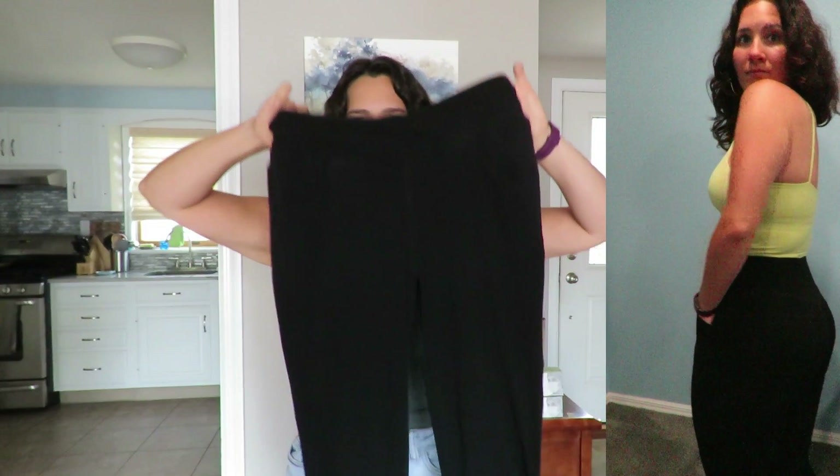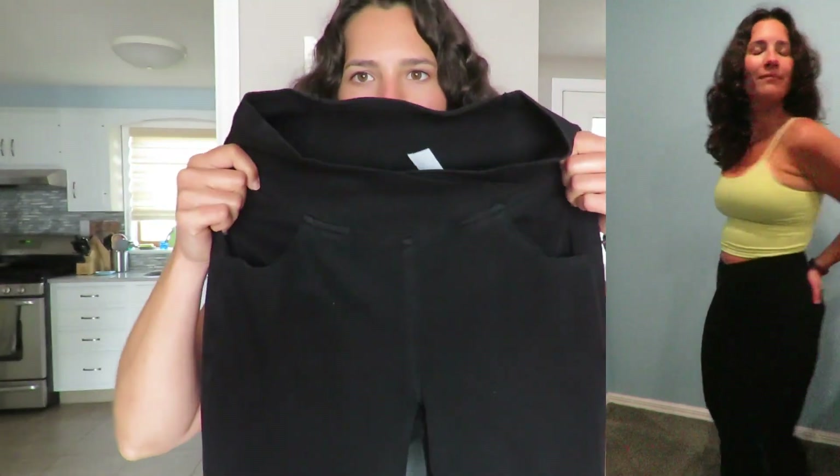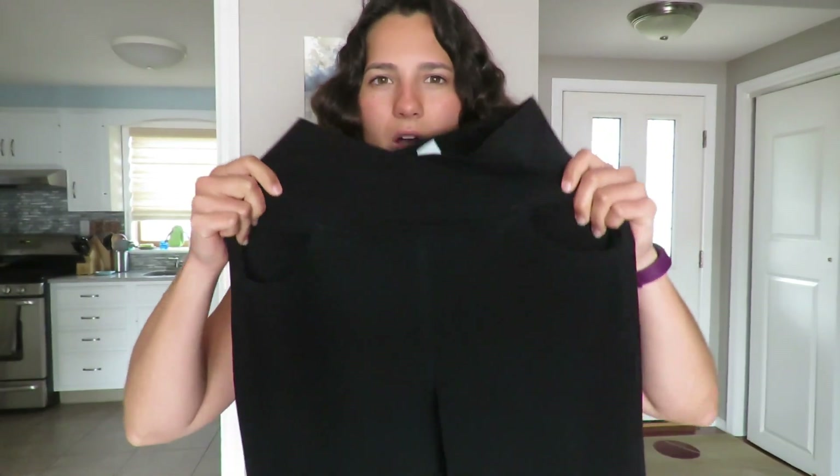And last but not least, I just got this black pair of flare pants, which have the best pockets. Pretty much the same thing with the jeggings — you might want to go a size up if you have wider hips. But I think that these are so flattering, my booty looks so good in these. It's just so nice that they have pockets and I love how soft they are. So that is everything that I got from Hilara this time. Everything is going to be linked down below, and when you guys decide to buy something, make sure to use my code KD20.